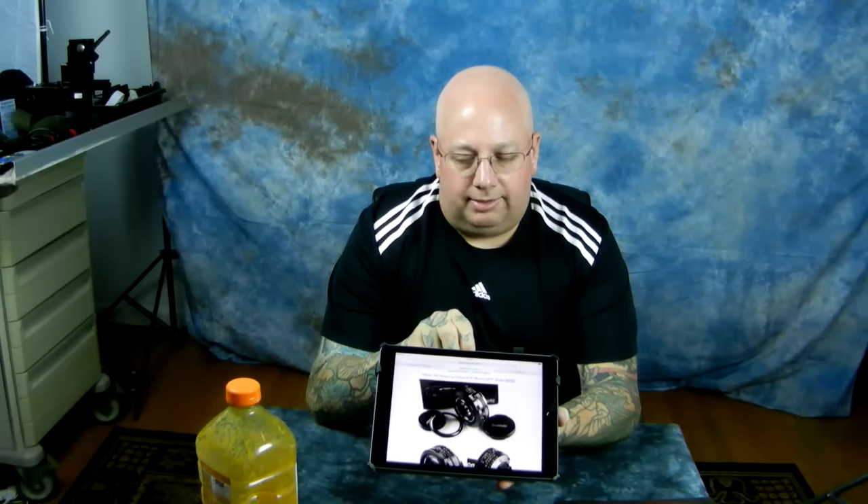Anyway, one of the places — and I have no connection to these people at all, so don't think I'm actually shilling for anybody — it's a place called CameraQuest.com, all one word, camera quest, Q-U-E-S-T.